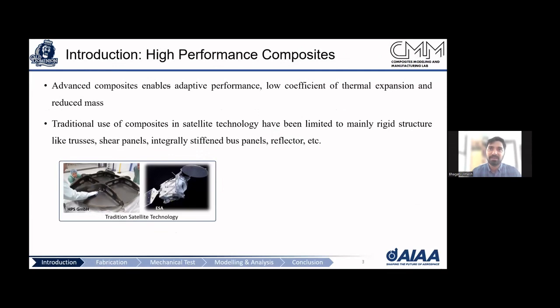A quick introduction about the type of composites we are discussing. The space industry has been using rigid composites for stiffening purposes and shear panels in satellite structures. Here is one example where a traditional composite structure has been used for a parabolic antenna, with vertical stiffener agents and a parabolic disc. These are low-strain composites that can barely take 0.1% strain.